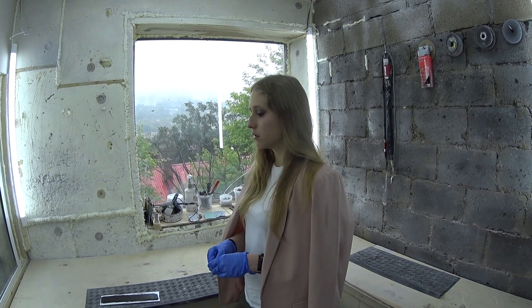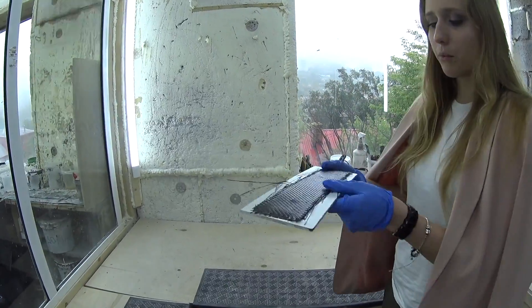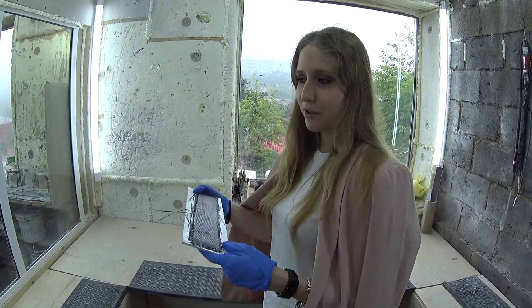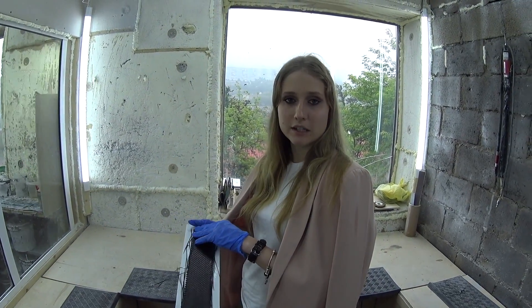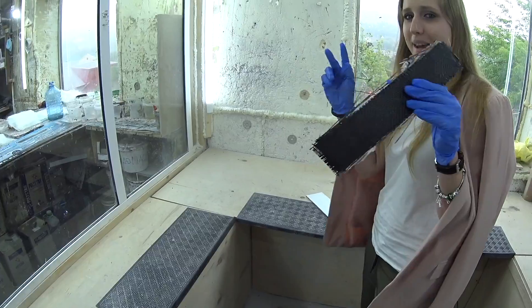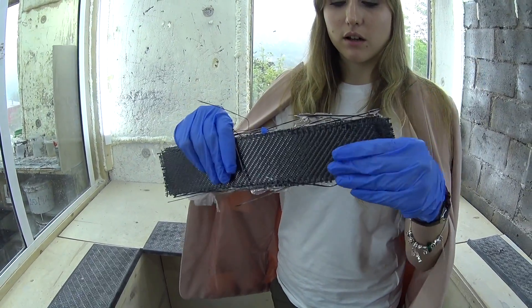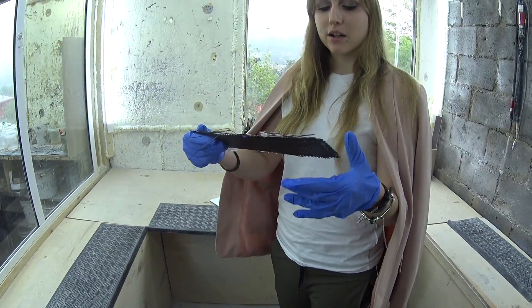We gotta wait until it gets harder, for about 40 to 50 minutes. You just put it on and leave it there for about 40 to 50 minutes until it gets hard. So guys, we're waiting for about an hour. Remember: we mixed the resin with hardener, put it on the carbon, and now here's the result.